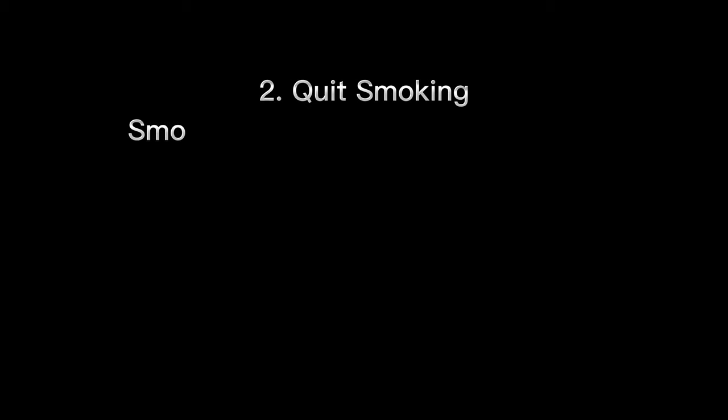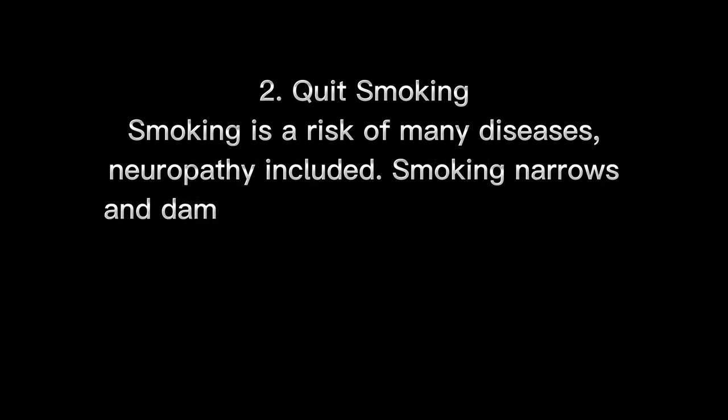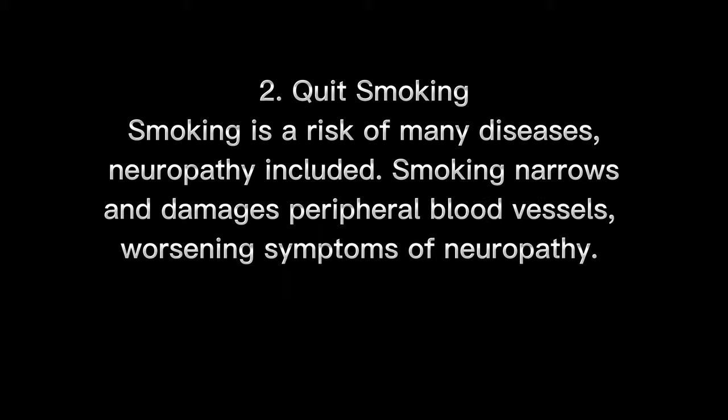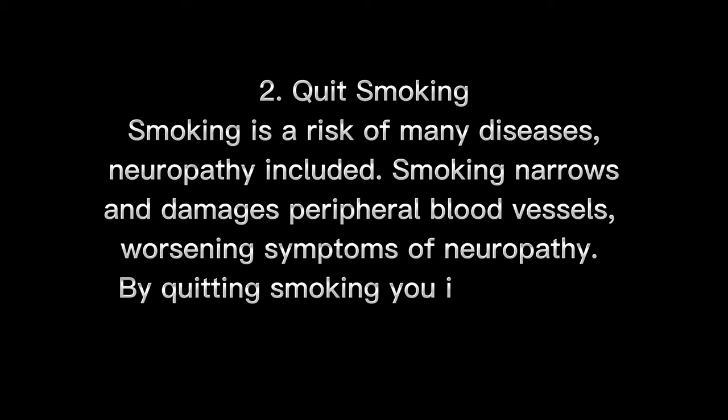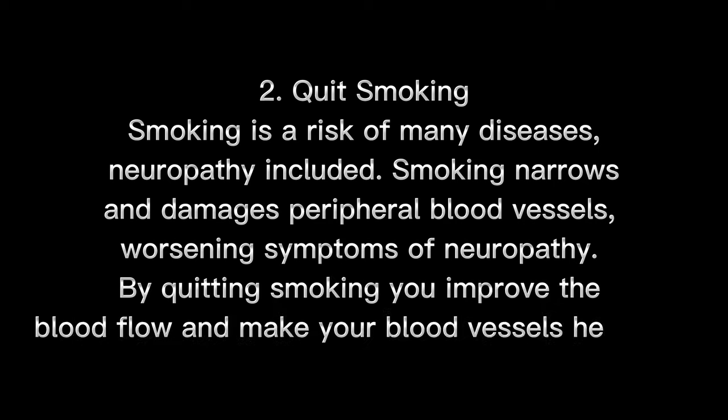Number 2: Quit smoking. Smoking is a risk factor for many diseases, neuropathy included. Smoking narrows and damages peripheral blood vessels, worsening symptoms of neuropathy. By quitting smoking, you improve blood flow and make your blood vessels healthier.